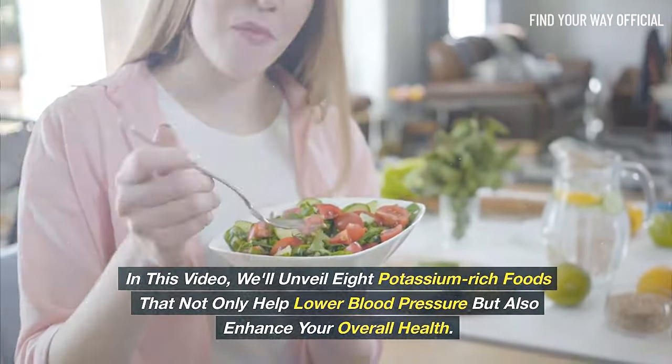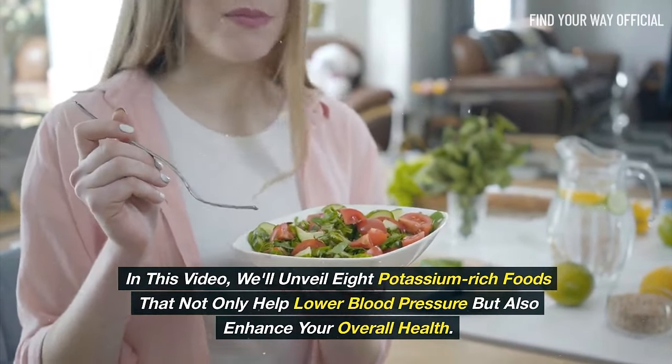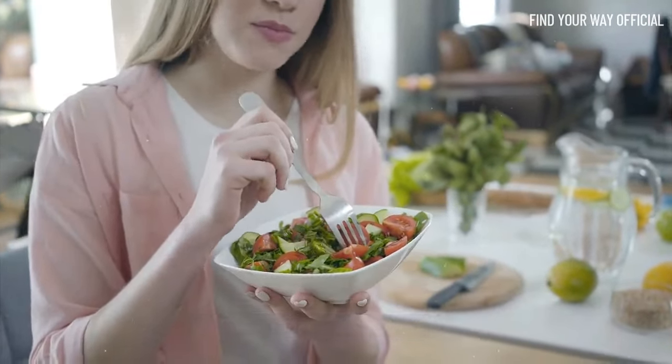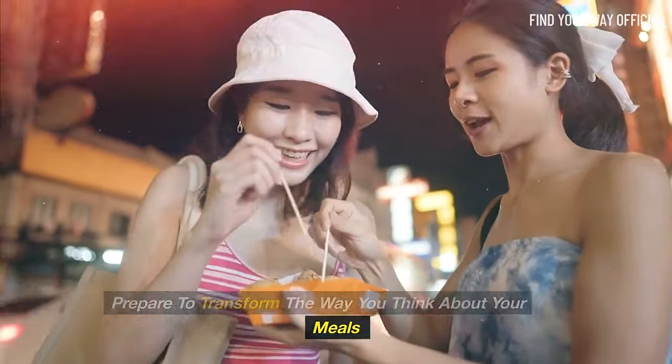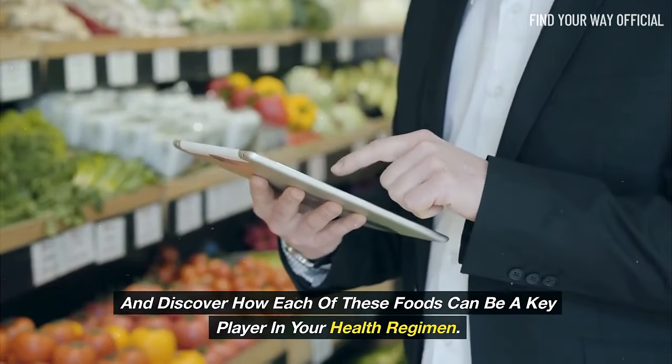In this video, we'll unveil 8 potassium-rich foods that not only help lower blood pressure, but also enhance your overall health. Prepare to transform the way you think about your meals, and discover how each of these foods can be a key player in your health regimen.